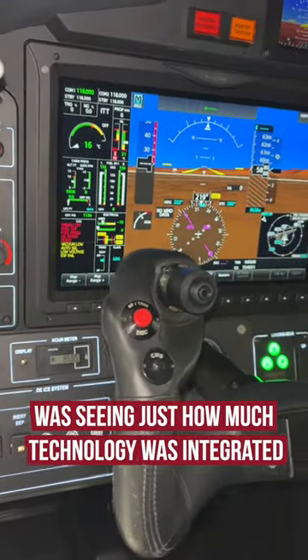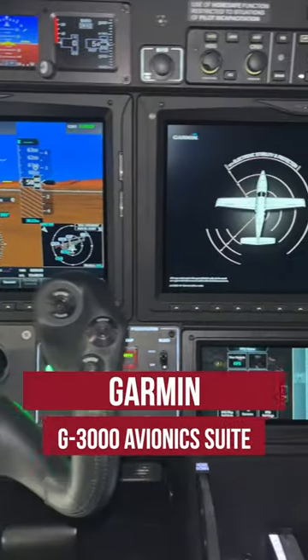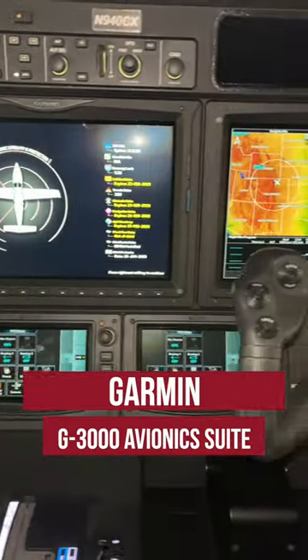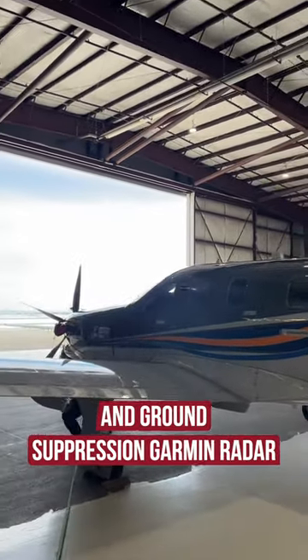What was most impressive was seeing just how much technology was integrated into the flight system, with the latest Garmin G3000 avionics suite. It features automatic ice detection, autothrottle, and ground suppression Garmin radar.